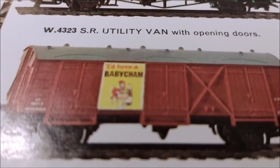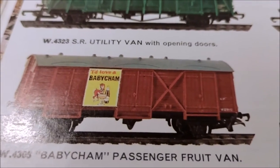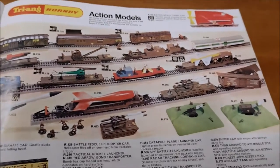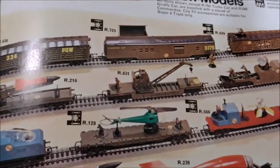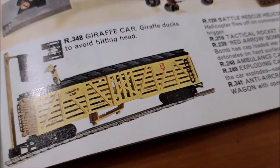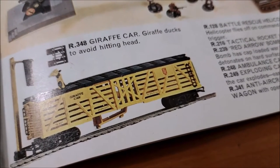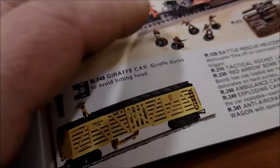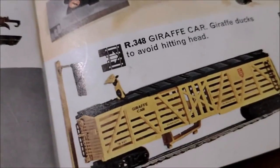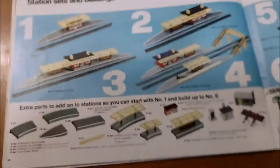I'd love a Baby Sham - yeah that's a bit better, in focus now. The action models are covered in a bit more detail in the 1971 edition. Oh look - R348, the giraffe car - the giraffe ducks to avoid hitting its head! A giraffe car - okay, because we've all seen one of those on a railway.